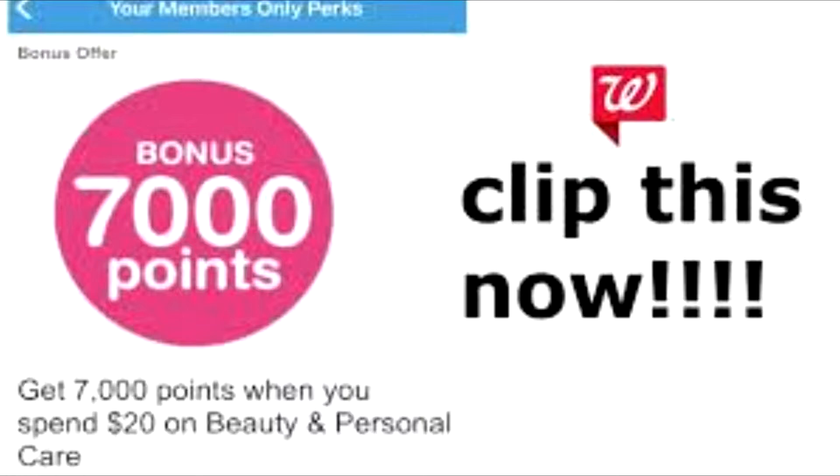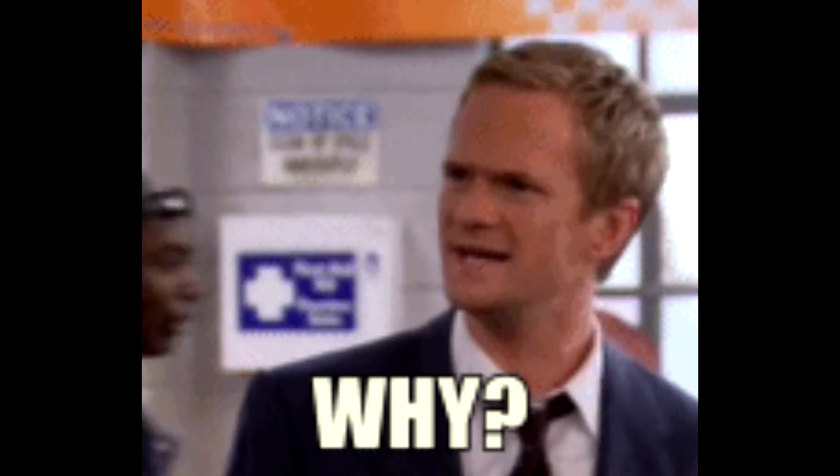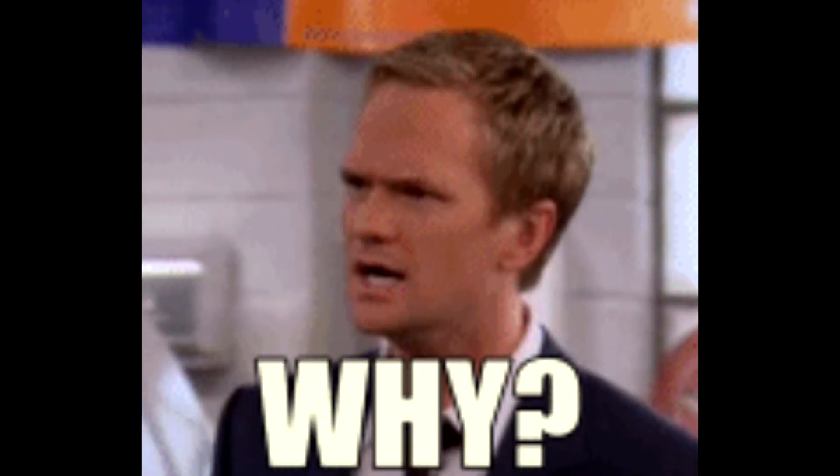Another tip of mine is when you are doing these points-back deals — 7,000 on $25, on $15, whatever the case may be — it's always great to get beauty products. If you use your points to pay for beauty items, let's say your stuff came up to $2.50 and you use $2 in points, you will only get 50 cents go towards your $50 tracker.